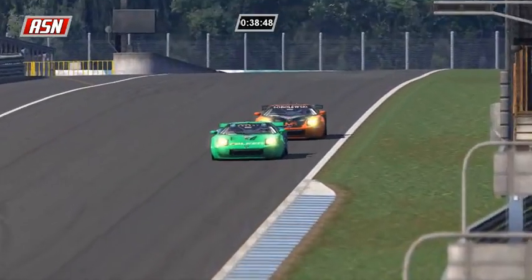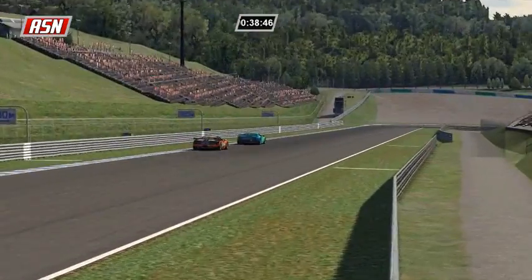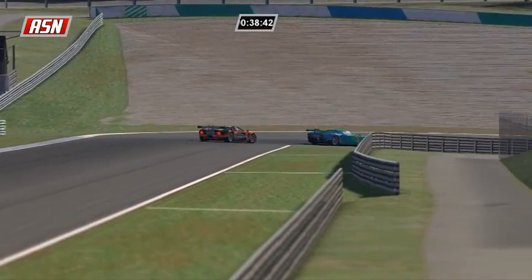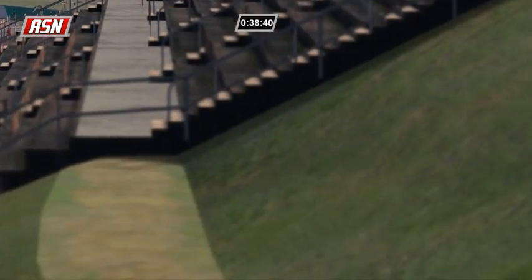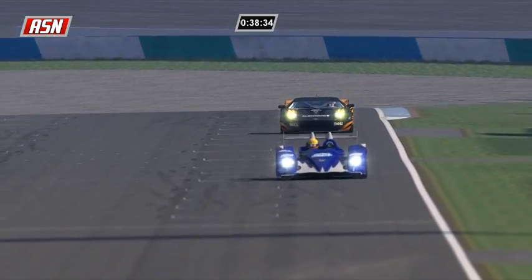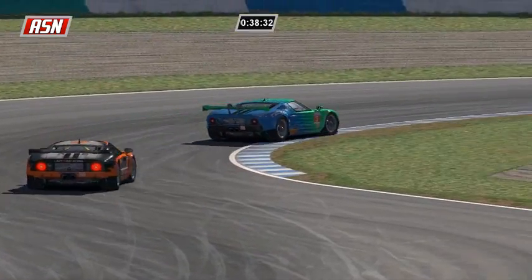Sobolewski now trying to pass Oliver Brant - these two GT2 cars battling to the death. I believe this is for the lead in GT2 - no, Jensen still leads in GT2, so this is for second place, the podium places in GT2.